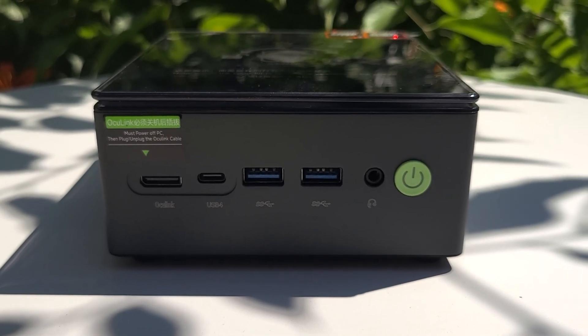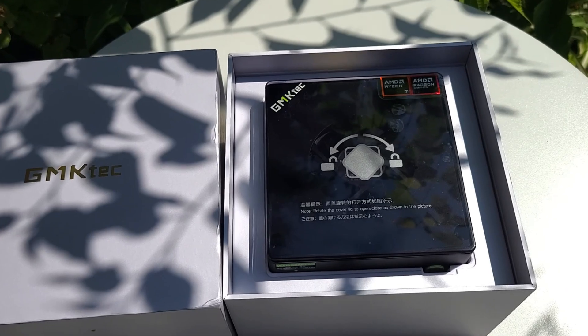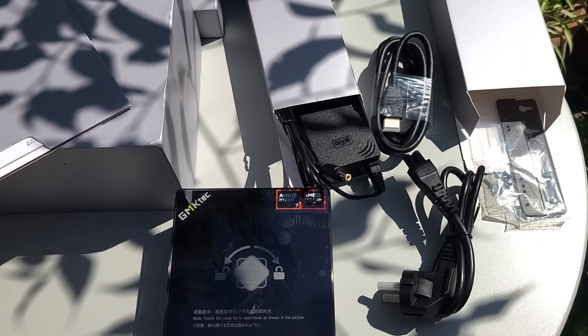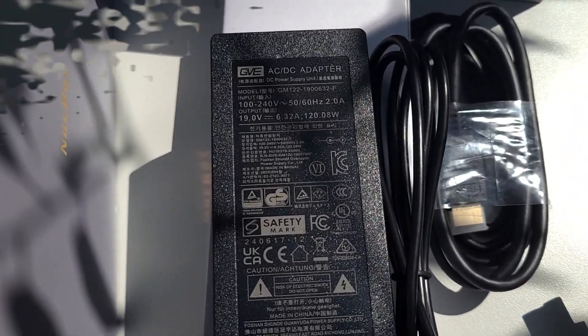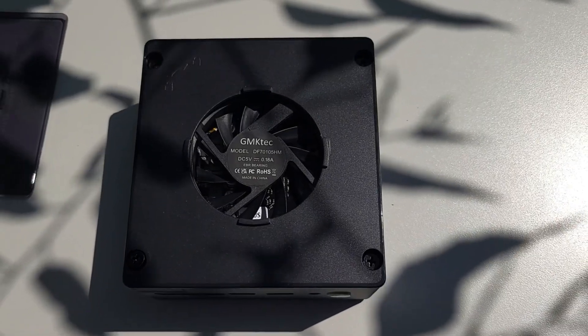Let's unbox it, test it, and see what this little beast can really do. Inside the box, you get the K8 Plus unit, a power brick, HDMI cable, mounting plate, and some paperwork. The build quality is solid — a mix of metal and high-grade plastic, and it's small enough to hide behind a monitor or drop into a backpack.